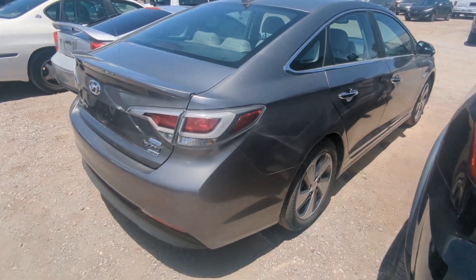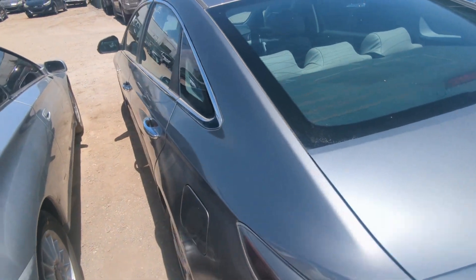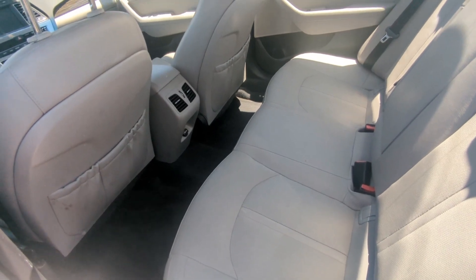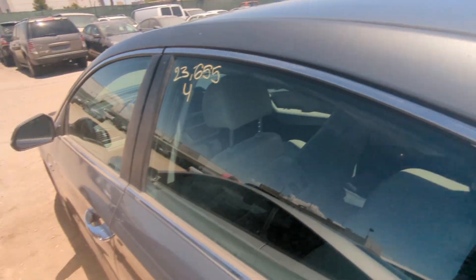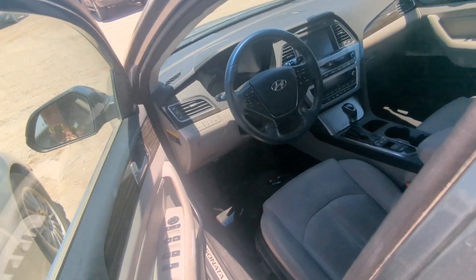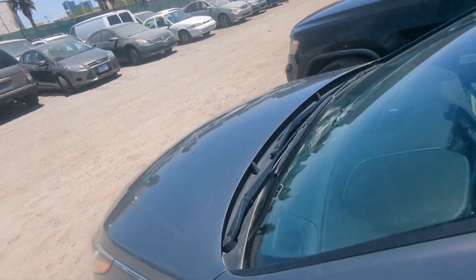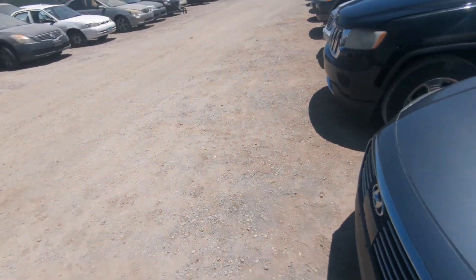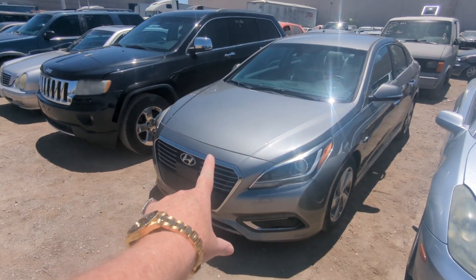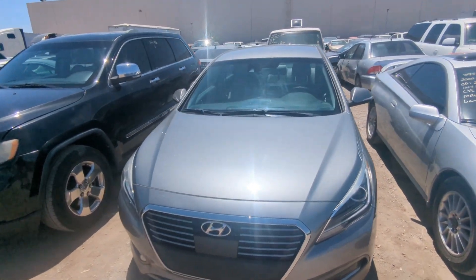The paint looks good, there's no dents, there's no damage. This thing looks exceptionally clean for what it is. Leather seats — or pleather seats, however you want to say it. Very, very clean. Runs and drives. And the starting bid on this car is a hundred bucks. This one right here, I think, is going to be the steal of the show.